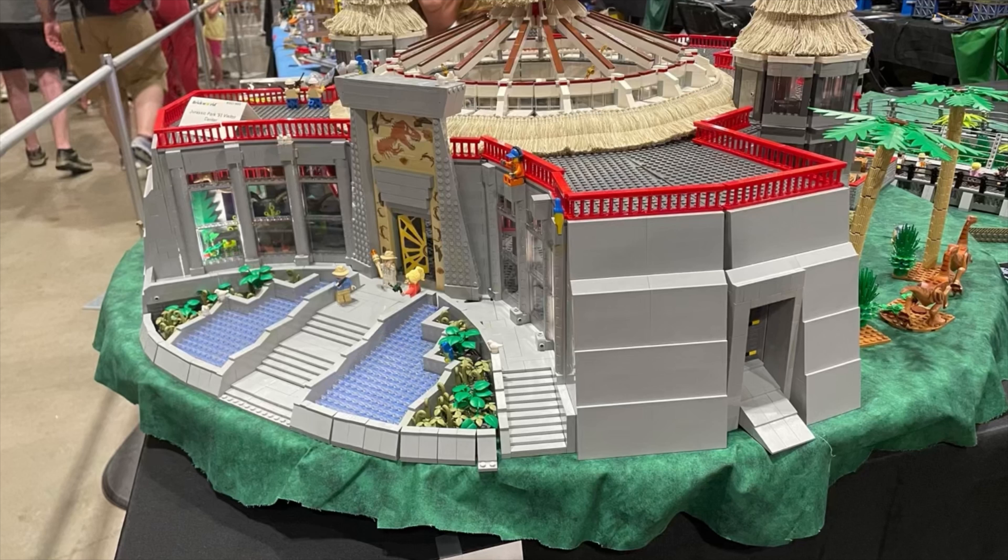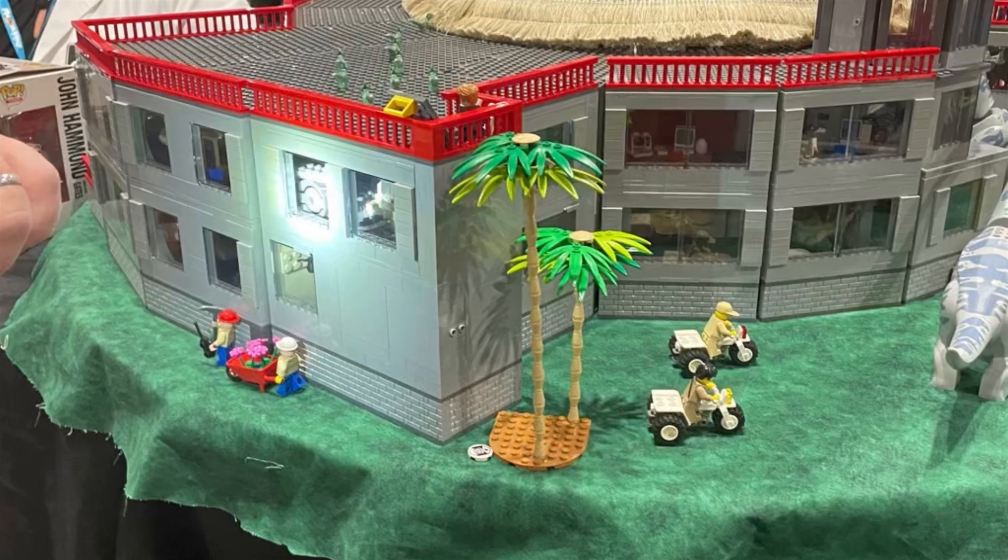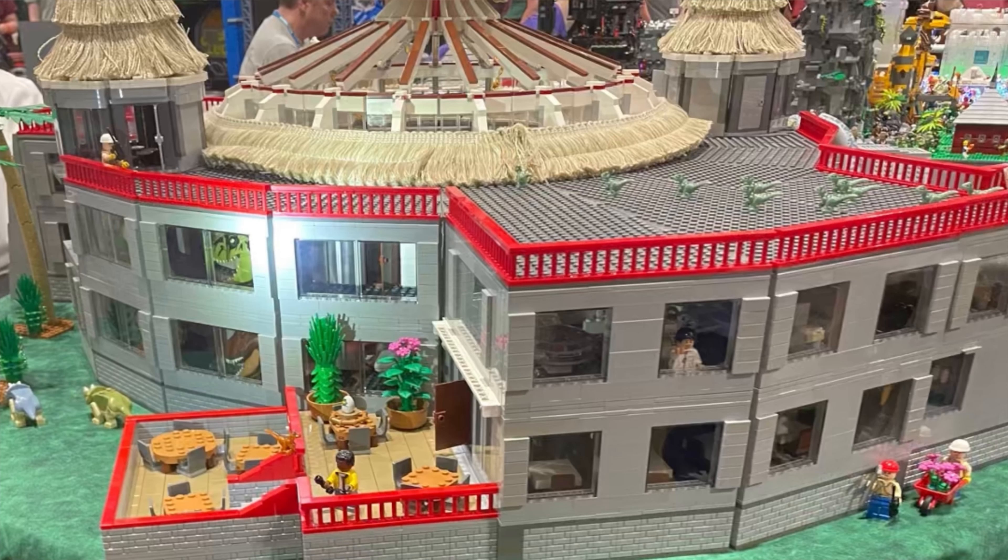Next up at number five, we have the Jurassic Park Visitor Center. The model is very huge. One thing I did like about it was that it was on a spinnable plate that was motorized, so you were able to spin it and take a look at everything. It had a lot of details, even inside, which nobody was really able to see — so it was really cool that they gave that attention to detail. It was there last year too, but it wasn't made by the same person though.